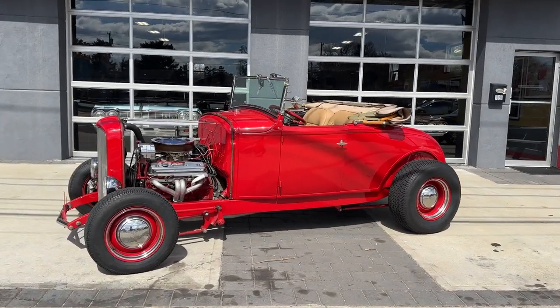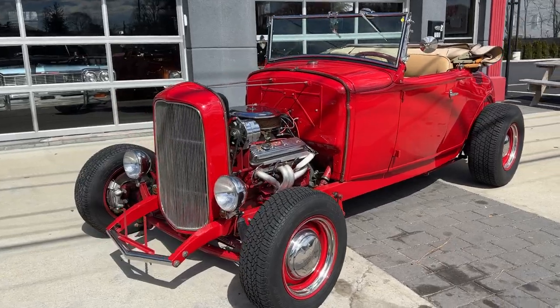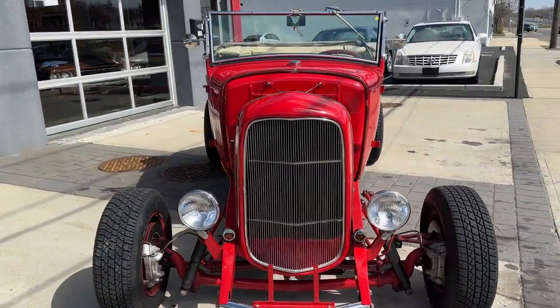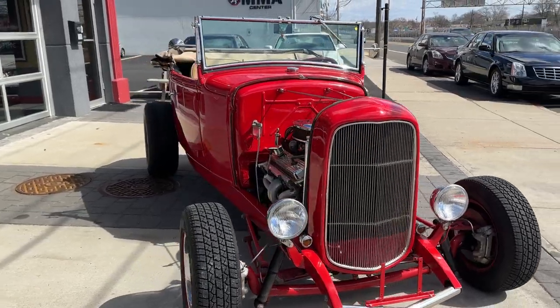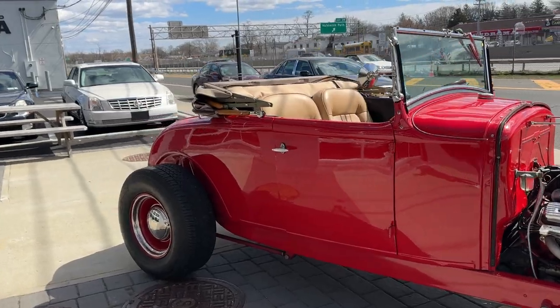Check out this absolutely beautiful 1930 Ford Model A Roadster. This is not a kit — this is a 1930 all steel Model A Roadster. Gorgeous convertible, 350, 350 turbo transmission.